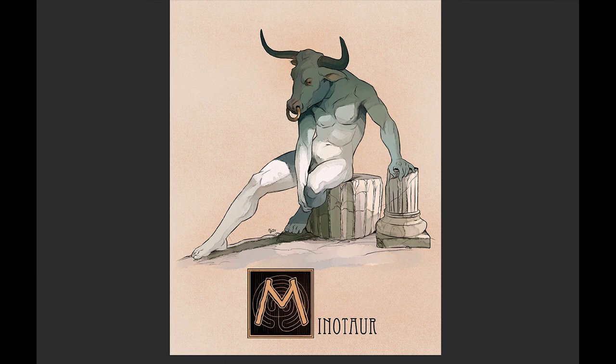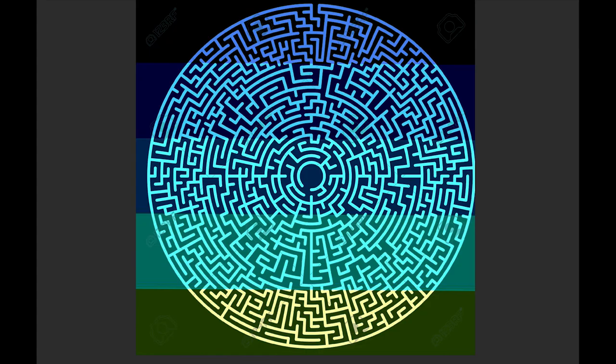Daedalus almost couldn't get out himself — there was even a part of the story where they tried to trap him so no one would ever know how to escape. Eventually he helped the Minotaur get out and was then banished with his son Icarus to an island.